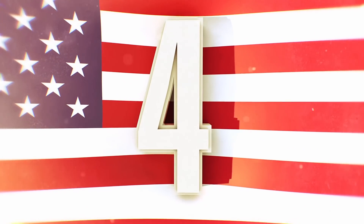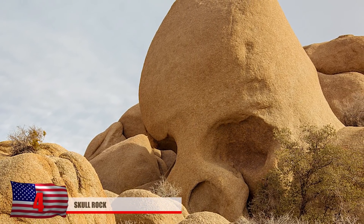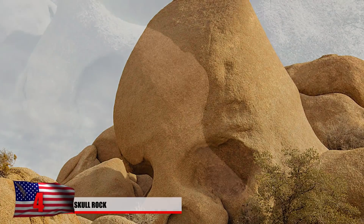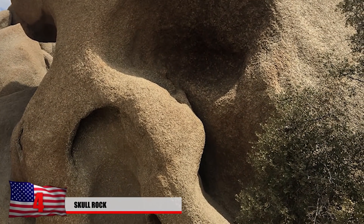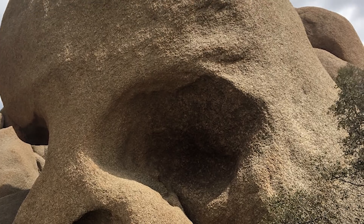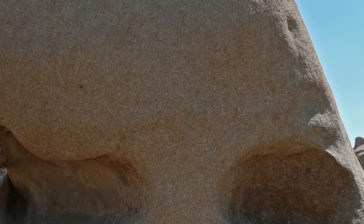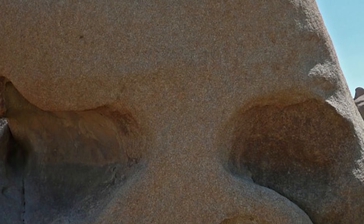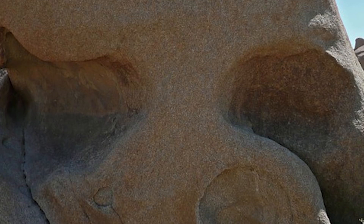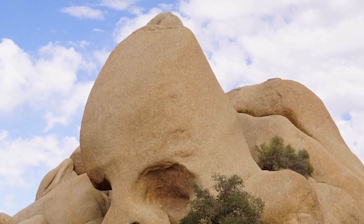Number 4: Skull Rock. Located in Joshua Tree National Park, this spooky-looking rock formation almost looks like a human skull when viewed from the right angle. It can be somewhat eerie for hikers passing by. It's a favorite location for visitors at this massive national park, and it's only about a 1.7-mile hike to reach, which many people claim is quite easy. The most notable features are the eye sockets and the forehead.